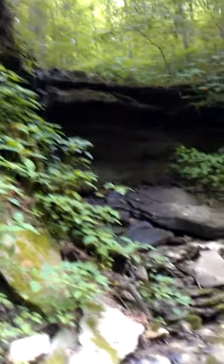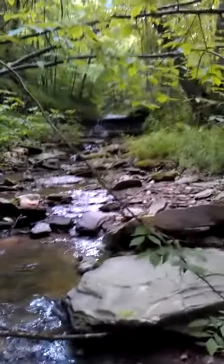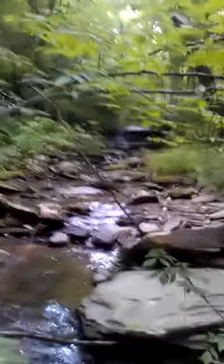We'll just climb down from the new waterfall that's being made as we leave the old waterfall behind. I know.